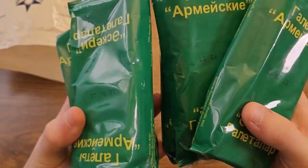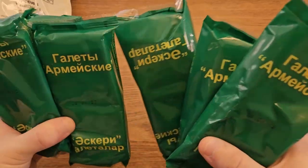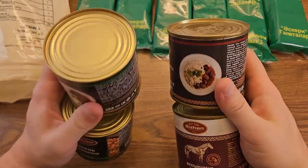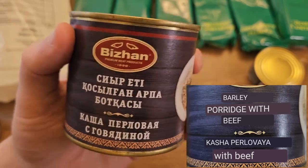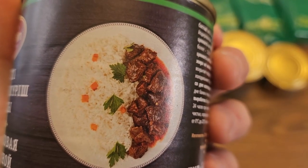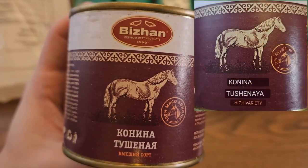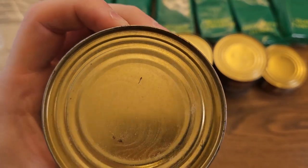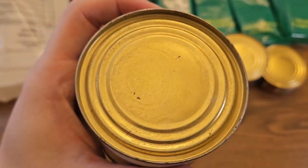Wow, there are a ton of crackers in this ration — looks like six packages total and they all appear to be identical. Next is a canned ration: vegetable caviar, a 250-gram tin of barley porridge with beef, 250 grams of rice porridge with beef, a dented can of beans with beef, and the can that caused me to buy this ration in the first place — 250 grams of stewed horse meat.